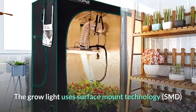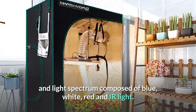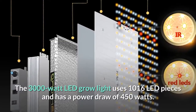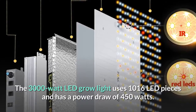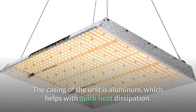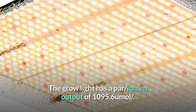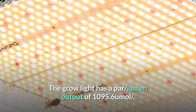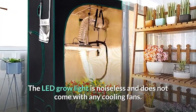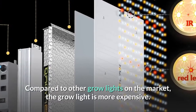The grow light uses surface mount technology (SMD) and a light spectrum composed of blue, white, red and IR light, featuring the full spectrum. The 3000W LED grow light uses 1016 LED pieces and has a power draw of 450 watts. The aluminum casing helps with quick heat dissipation. The grow light has a PAR lumen output of 1095.6 UMOL. It is noiseless and does not come with any cooling fans. Compared to other grow lights on the market, however, this grow light is more expensive.